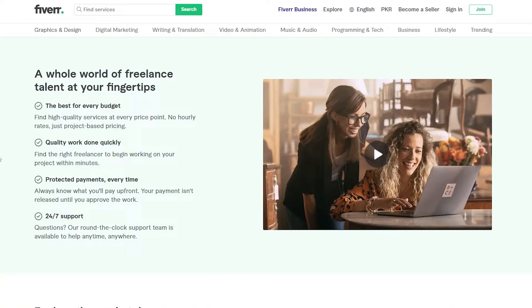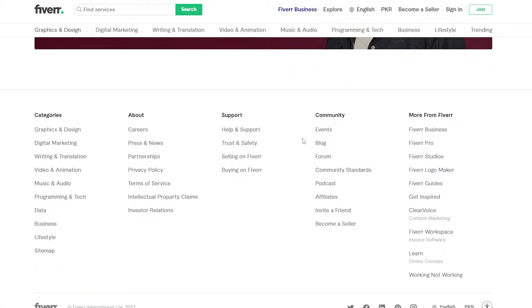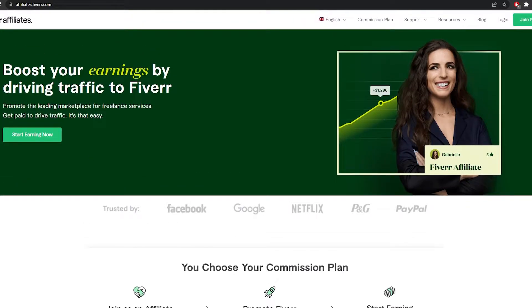I'm over here on fiverr.com — this is their main website. To access their affiliate program, you're simply going to need to scroll down to the very bottom, and underneath 'Community' you will find the 'Affiliates' option. Simply click on it and it's going to take you to their affiliate program page, which is called Fiverr Affiliates.